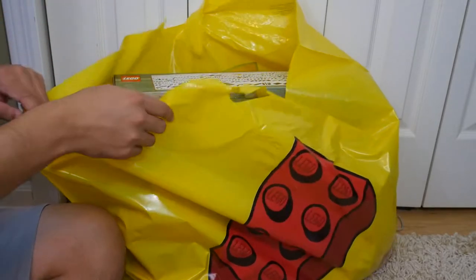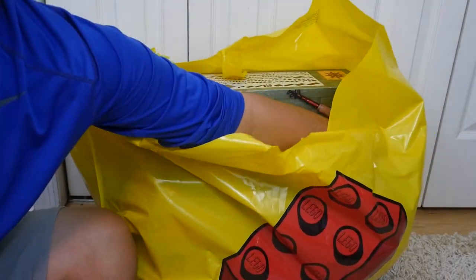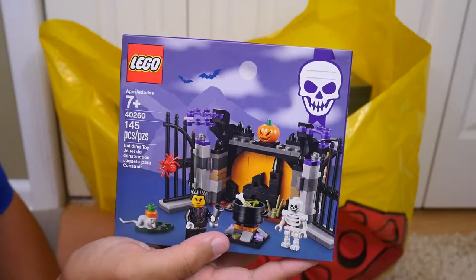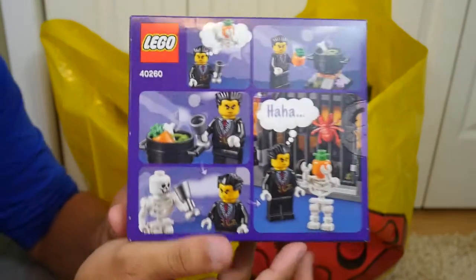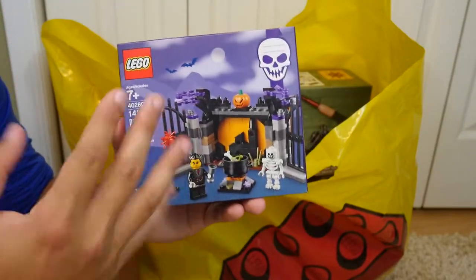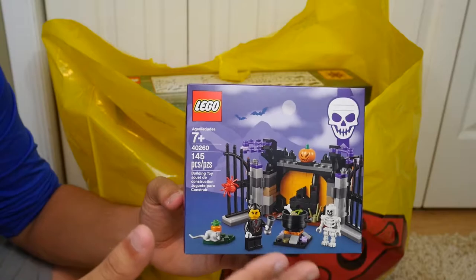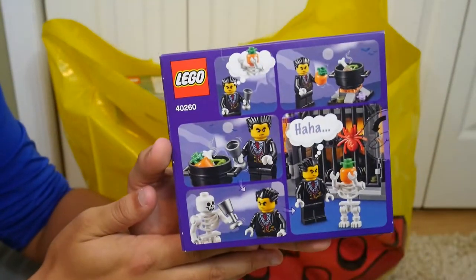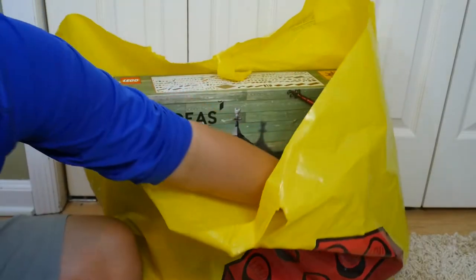The first thing I'm going to show you is something I actually found at the cash register — it wasn't on display at the front. It's a cool little mini set for Halloween this year. The detail is really nice and the minifigures are pretty cool. I'm probably going to keep this sealed since it's not really in my genre, but it was a great find — I think it was $10 and I'm assuming it's exclusive to the LEGO store.